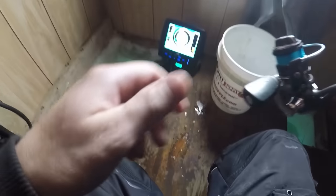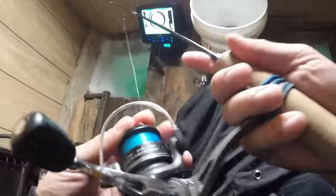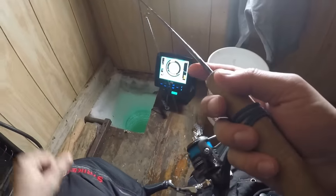Oh no, that was a big one! Son of a... he came up and whacked it. That was a big one!